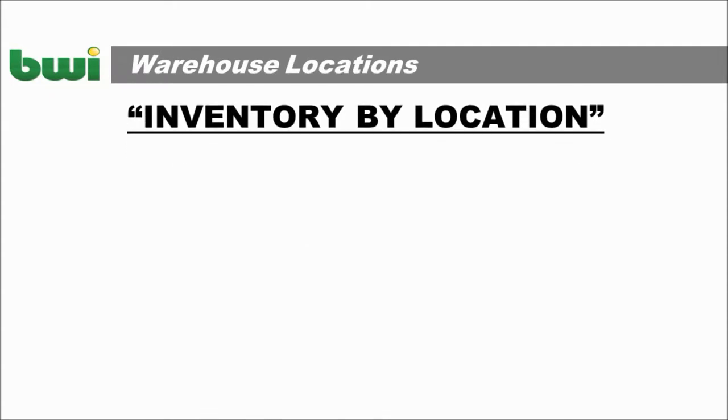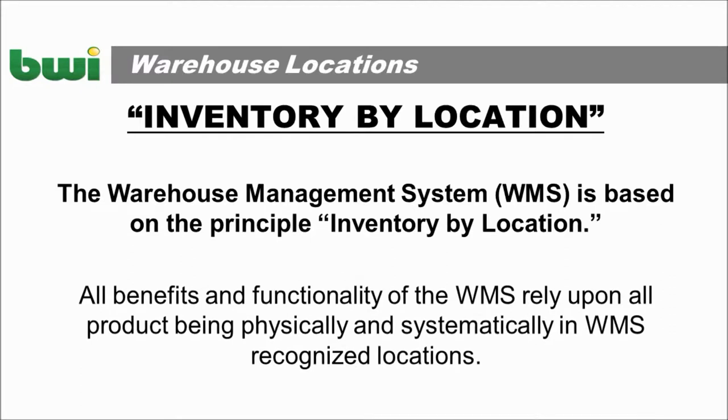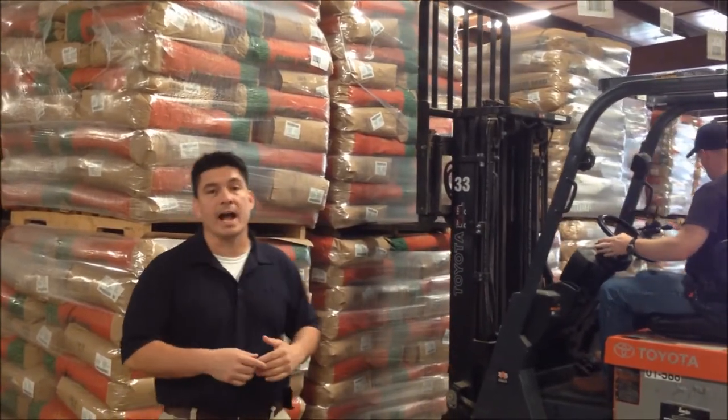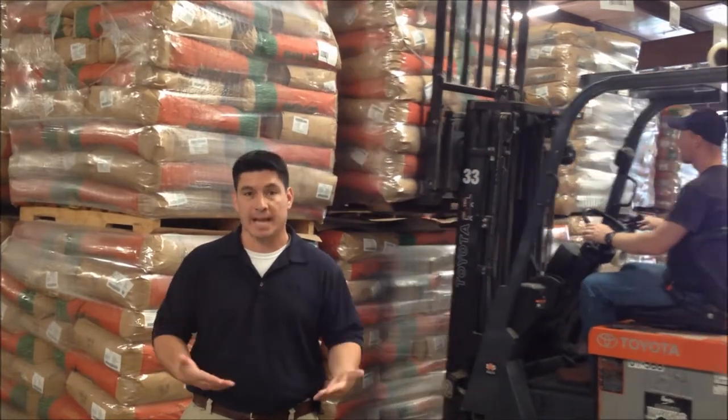The Warehouse Management System, WMS, is based on the principle inventory by location. All of the benefits and functionality of WMS rely on the product being physically and systematically in WMS-recognized locations. WMS is how we communicate with each other on where we're moving items in the warehouse, so the next person to move it knows exactly where it is.